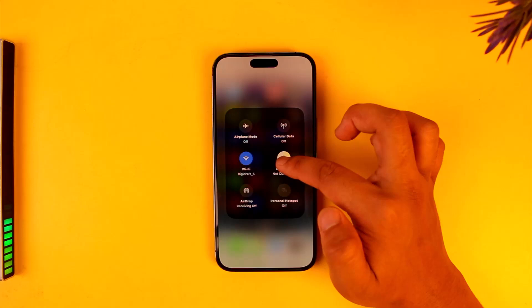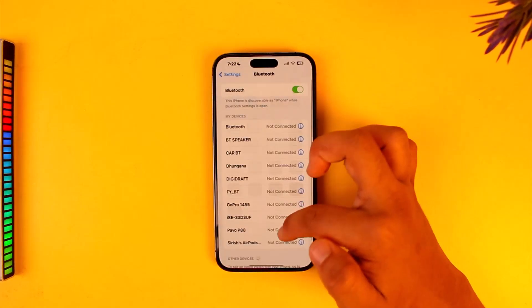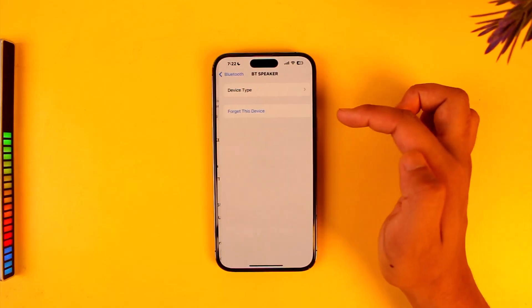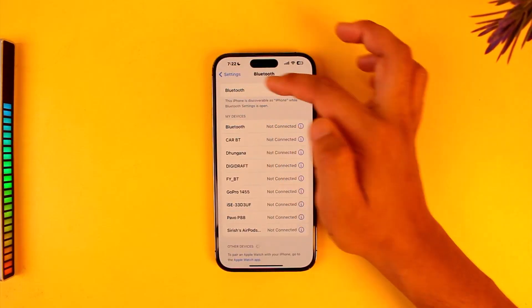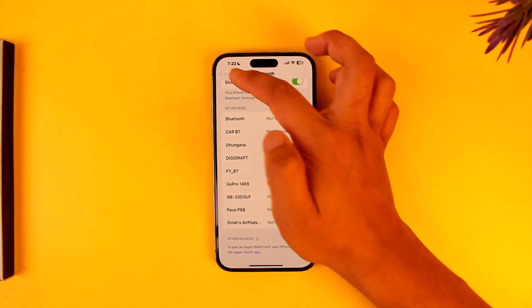Second, if it's not connecting and it's showing as paired, you want to unpair it. If you have previously connected it, select that device, click on 'Forget,' and just re-pair it again by going to other devices — you will find the devices there.